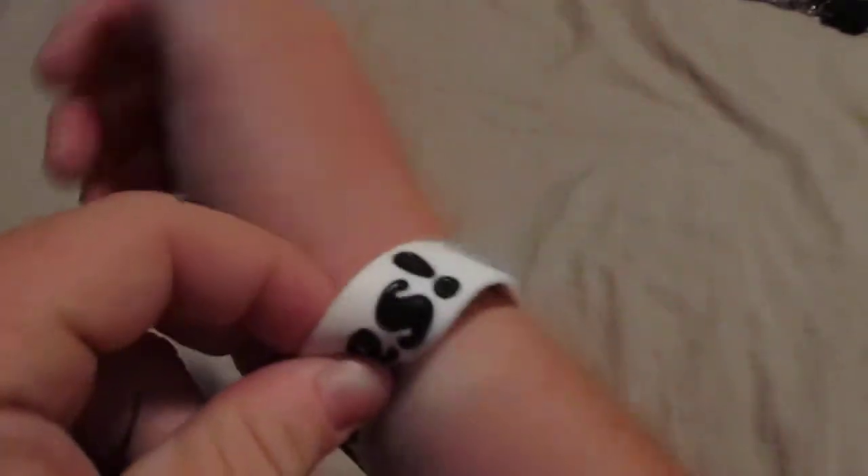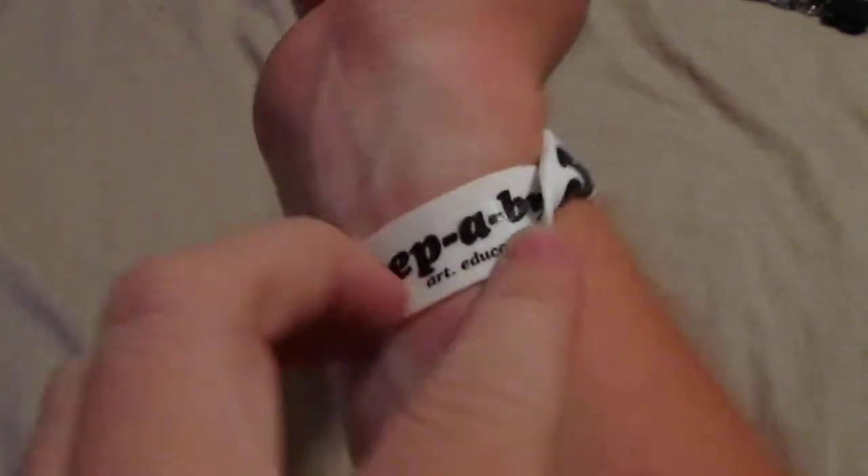My other wrist, I got my I Heart Boobies bracelet. No, it's not because I'm a pervert — it's also very in style for my age. But it helps support breast cancer awareness.